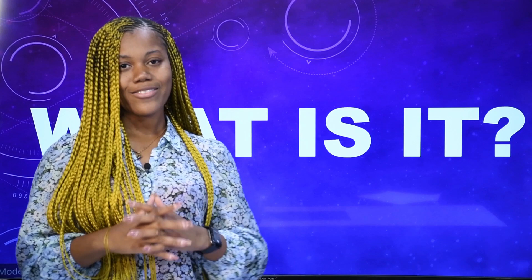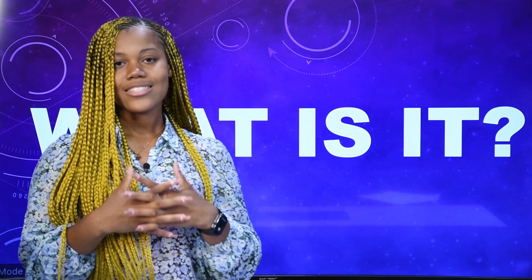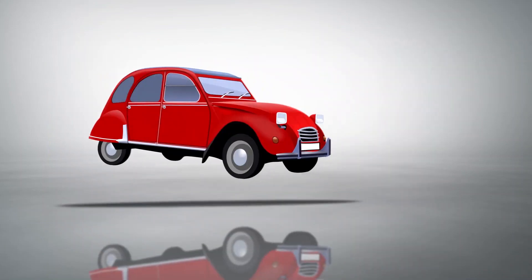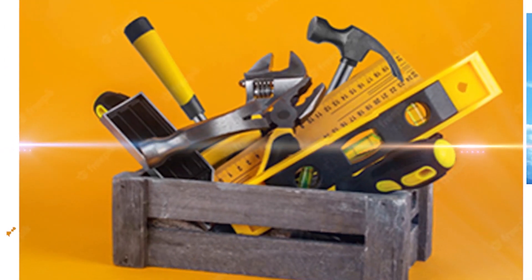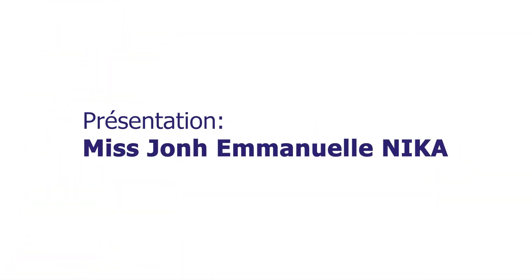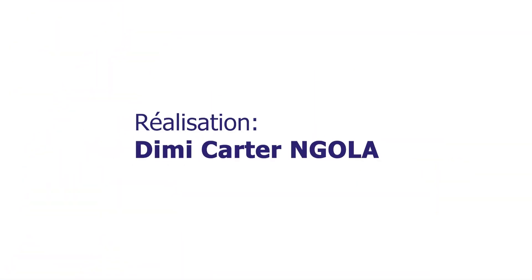Dear televiewers, ladies and gentlemen, we are at the end of today's edition. I hope that you are able to give the name of those several cooking tools. Thanks a lot for watching and keep connected to EAD TV. Chers téléspectateurs, mesdames et messieurs, nous sommes à la fin de notre émission d'aujourd'hui. J'espère que chacun de vous est capable, à partir d'aujourd'hui, de donner le nom de ces différents ustensiles de cuisine. Merci et restons connectés sur EAD TV Congo, la première chaîne éducative congolaise.